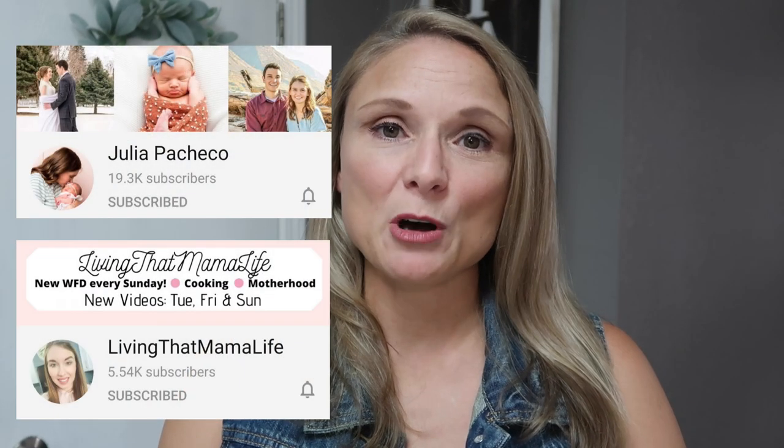Hi y'all! My name is Kim and welcome to my channel. Today I'm going to be sharing what we had for dinner this past week. I normally share these videos every Friday morning at 8am Central Standard Time, but today I'm participating in this huge What's For Dinner collab hosted by Joya Pacheco and Caitlin from Living That Mama Life.